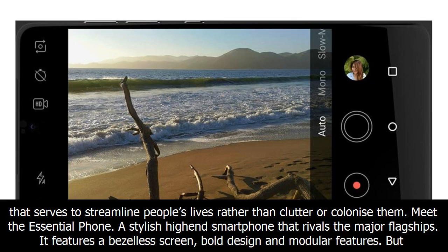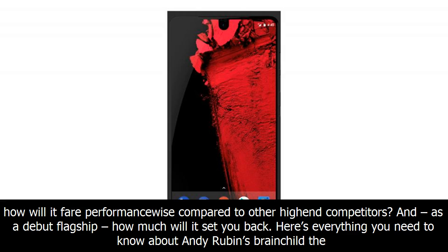Meet the Essential Phone — a stylish high-end smartphone that rivals the major flagships. It features a bezel-less screen, bold design, and modular features. But how will it fare performance-wise compared to other high-end competitors and, as a debut flagship, how much will it set you back?